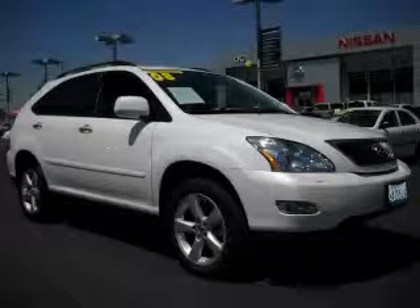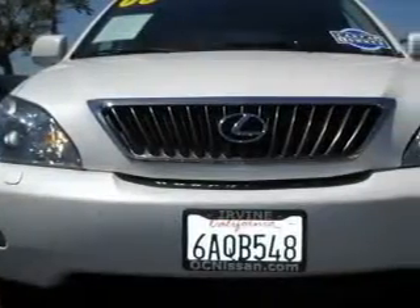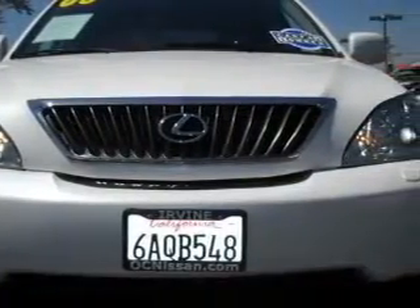This is a 2008 Lexus RX, a luxurious package designed with the finest elements in mind. It has a 3.5-liter six-cylinder engine and an automatic transmission.